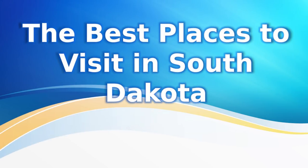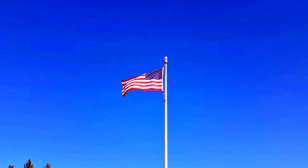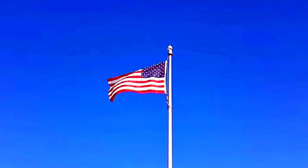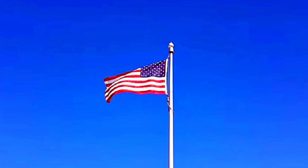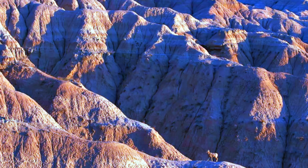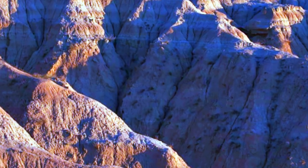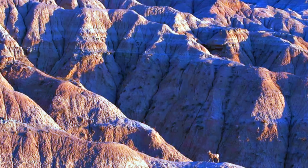Welcome to South Dakota! Whether you are looking for a back-to-nature experience in fascinating surroundings, some great museums and cultural attractions, or a chance to explore America's Wild West legacy, you will find it all in South Dakota.